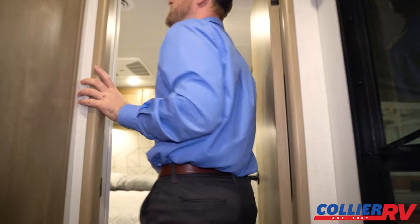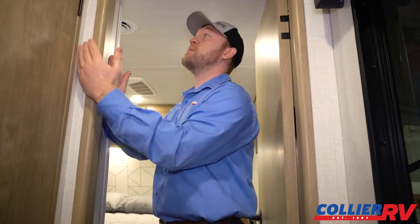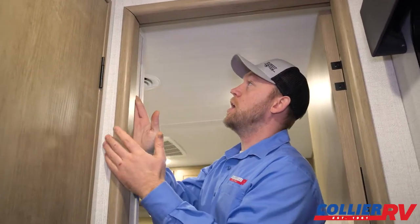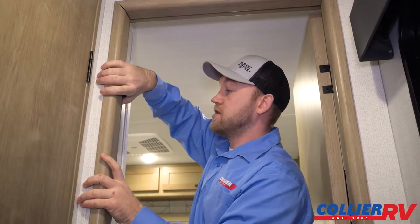With Keystone — a big thing they do across their full line but especially on high-end products like the Carbon — they actually frame out the interior walls. If you're shopping for RVs, go around the door frames and feel them: most brands will be soft and floating, whereas this is just nice and solid. They really do a good job with their construction.